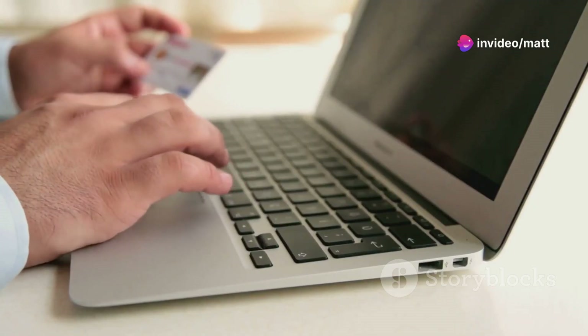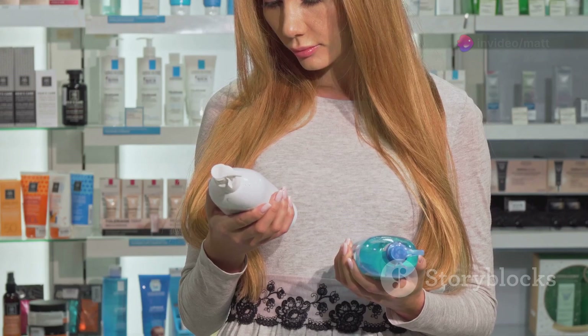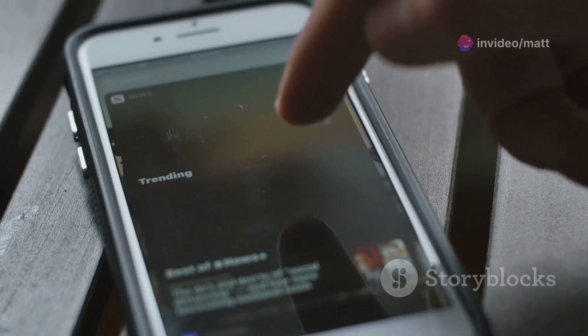Let's kick things off with the basics: where to buy Sleep Revive. This part is crucial, folks. You'll want to make sure you get it directly from the official website. There are knockoffs out there that simply don't match up to the original formula, so to get the full benefits of Sleep Revive, the official source is your best bet.